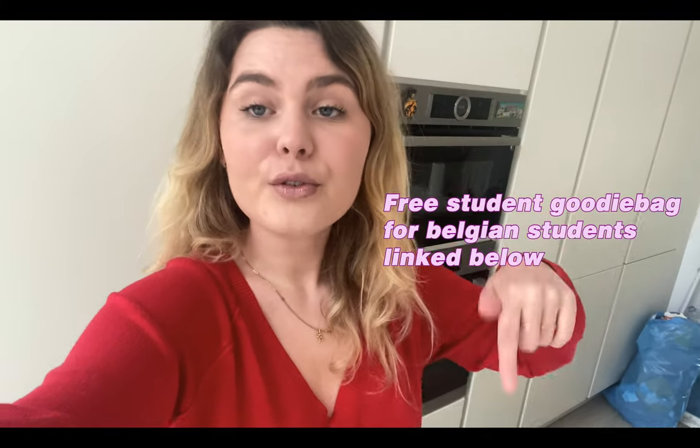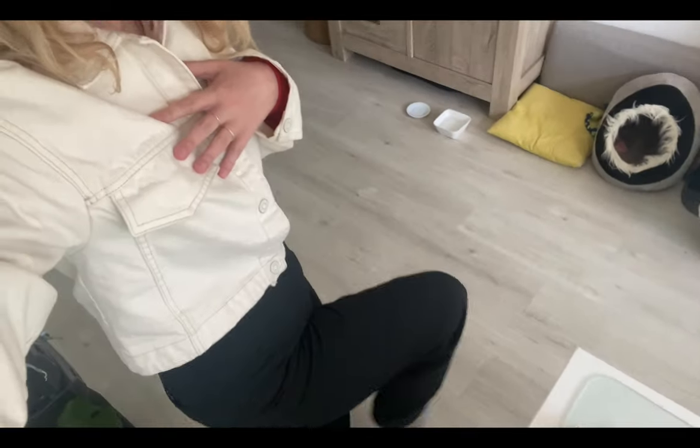I'm now back home and I'm going to go pick up a free goodie bag. If you're a Belgian student you can also get one for free — I'll link it below.